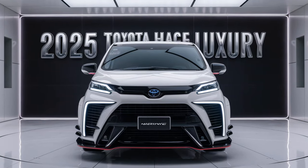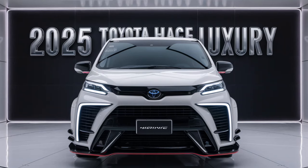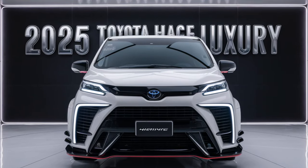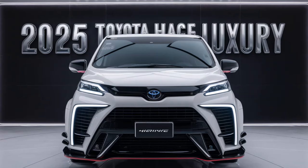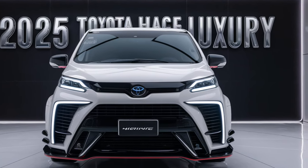In summary, the 2025 Toyota HiAce Luxury is a game changer in the world of vans. It combines practicality with luxury, offering a premium driving experience without sacrificing functionality. Whether you're transporting passengers or cargo, the HiAce is designed to exceed your expectations in every way.